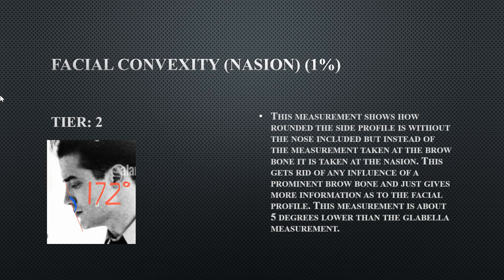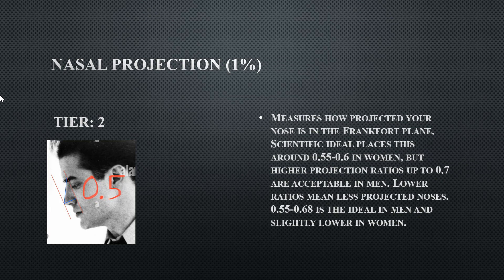If his chin weren't as projected this measurement would have been ideal. His chin is single-handedly undermining many of his measurements. His nasal projection is Tier 2 — not bad, but ideally you'd want at least 0.55 (nose width divided by nasal bridge length).